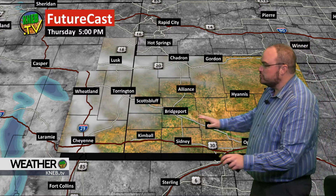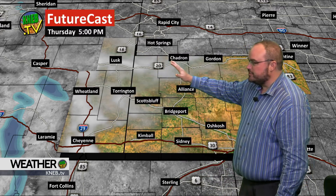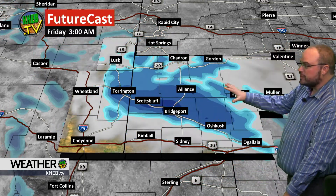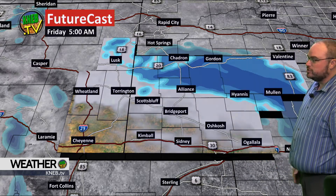Now let's take a look at futurecast. Here we are sitting in the 5 o'clock hour. We have all the activity, and it's very light off to our south. Notice it's going to develop right on top of us as we go through the overnight hours. Snow develops by 10, 11 o'clock and spreads across the region. This is the question mark — where that band is going to set up. This particular model is showing a decent band right along the North Platte River, then lifting off to the north towards sunrise tomorrow.